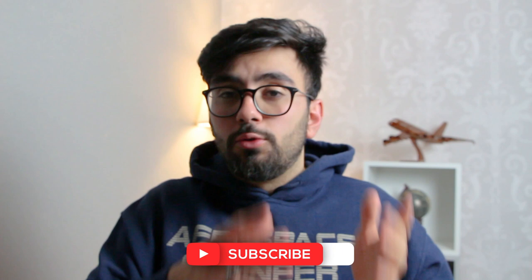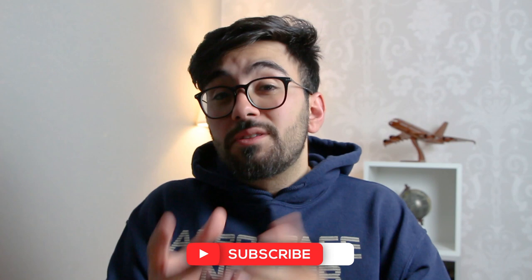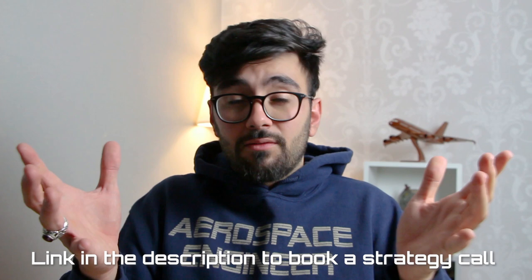I hope this video was helpful and you're able to take some of these tips and apply them to your application process. If you have any questions, if you want to talk about it one-to-one, if you want to book a strategy call with me where we sit down and go through your specific problems, then hit me up on Instagram — I'll leave my handle right here. I'm more than happy to help anybody who reaches out. If you want to learn more about my role as an engineering graduate at Heathrow Airport, check that video out and I'll see you all next week. Goodbye.